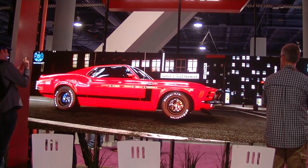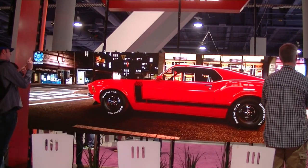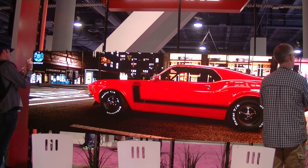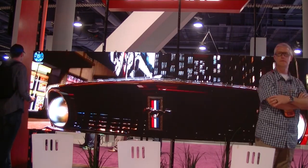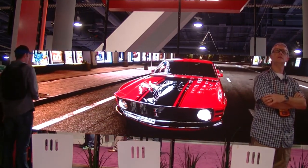Chris Chinnock in the Layard booth here at NAB 2015 for Display Daily. Layard is one of the large, maybe the largest Chinese providers of LED video walls.